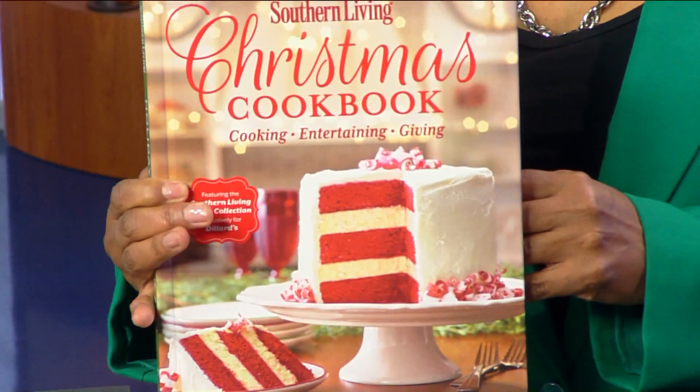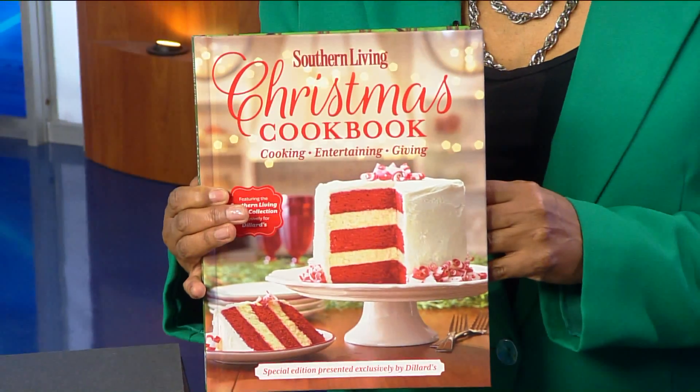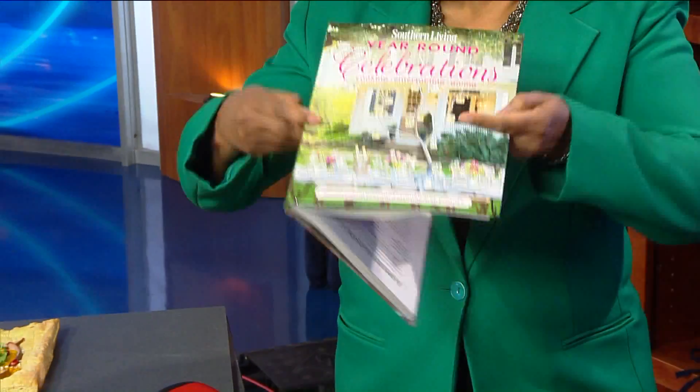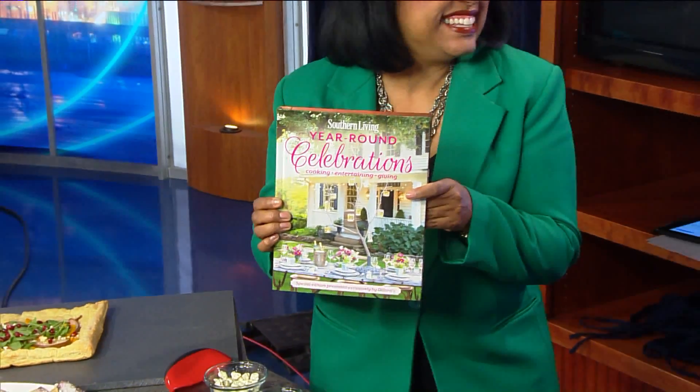Every year you do this special cookbook — tell us about that. The cookbook is very special to us. We have two editions: a Christmas edition as well as year-round decorating ideas and different recipes. We sell the cookbook at Dillard's locations for $10, and all the proceeds go to our local Ronald McDonald House here in Richmond, Virginia. This is the Christmas side, and then flip it over — voila — two gifts in one.